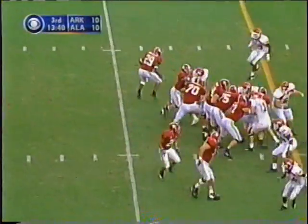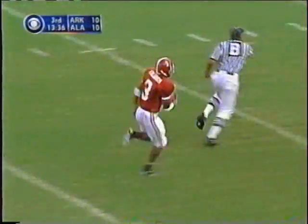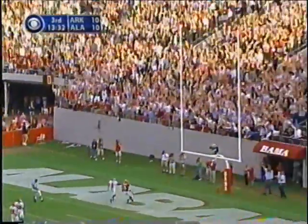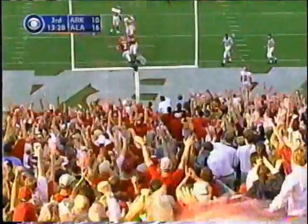The fullback play fake, Coyle hides it — oh, he's got a man wide open, this is Dre Fulgen, he's being chased but he will score. 71 Alabama yards.